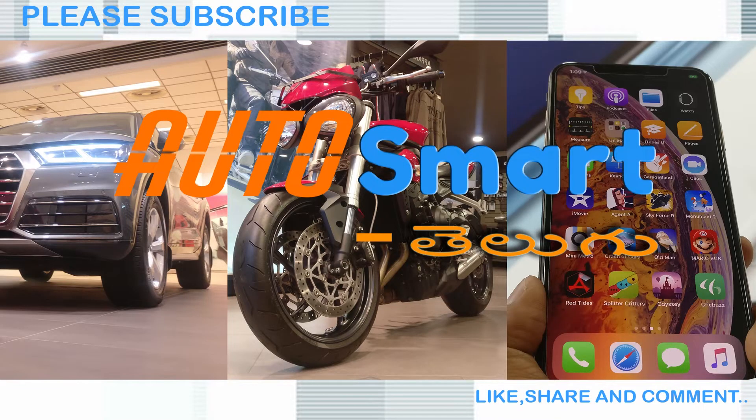Welcome to Autosmart Tilgu channel, a one-stop destination for automobile and smart technology. If you like this review, please subscribe to the channel, give it a like, and share with your friends.